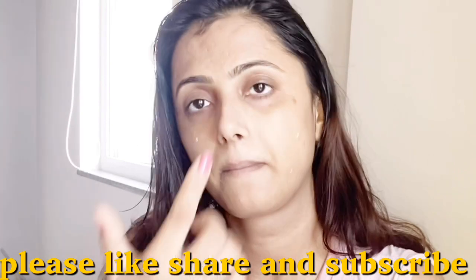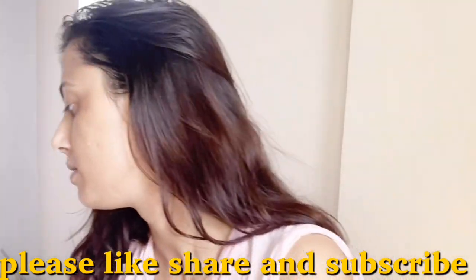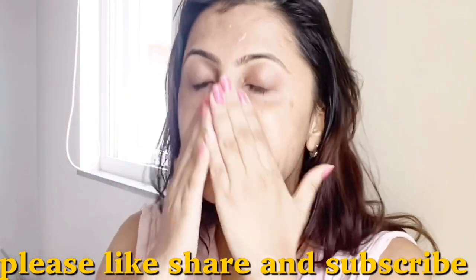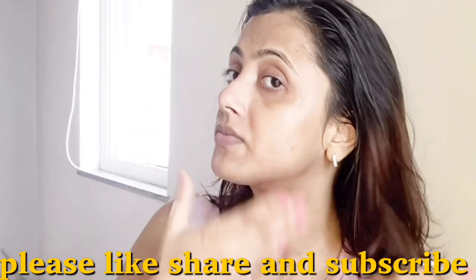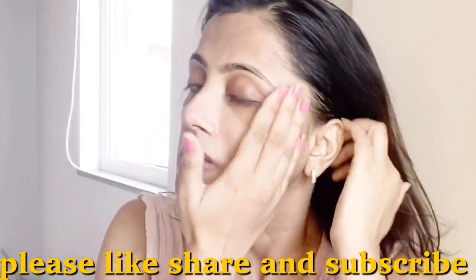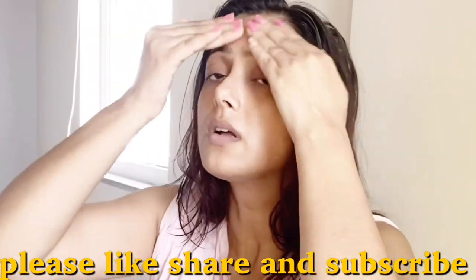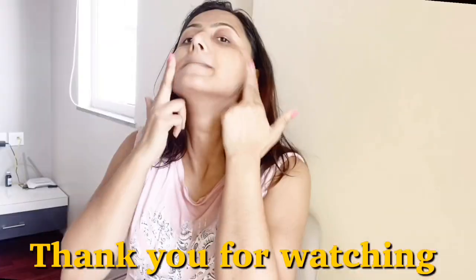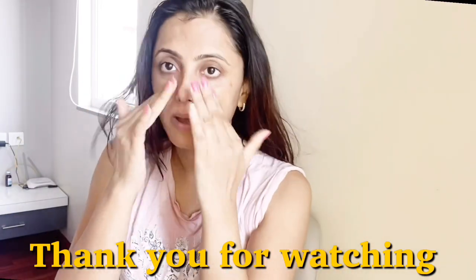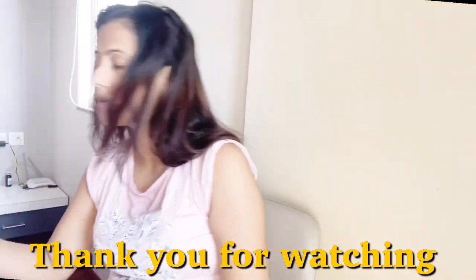Because I have combination skin — it is dry on the top but not dry in the T-zone. After seeing the dermatologist, I learned why I should use a moisturizer. Moisturizing reduces the chances of skin problems, reduces the appearance of blemishes, helps your skin stay young, and fights wrinkles. We should get a lot of benefits by moisturizing in the morning.